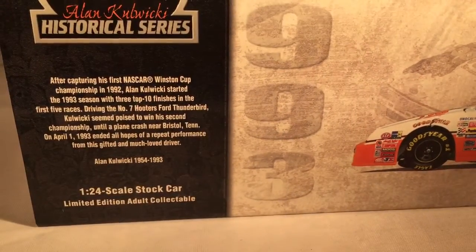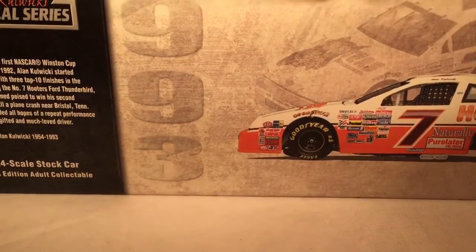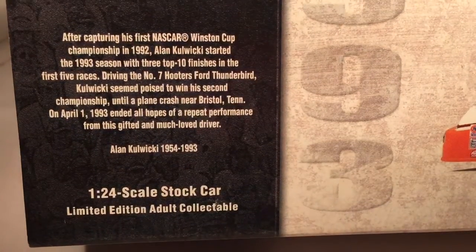As you can see, this is a historical series release, so it's your historical series box. Got a picture of the car, 1993, Action Racing Collectibles, Alan Kulwicki's historical series. There's a little bit of a bio if you want to read it.